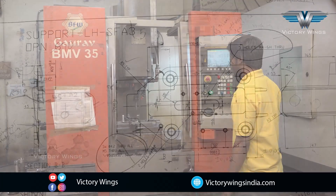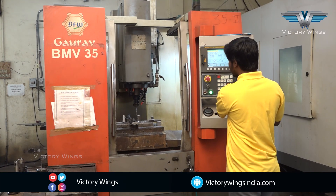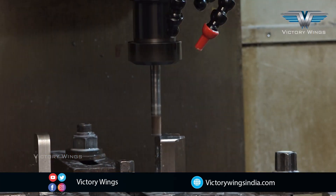Other parts of the fin assemblies are being machined here. They are machined from titanium alloy.